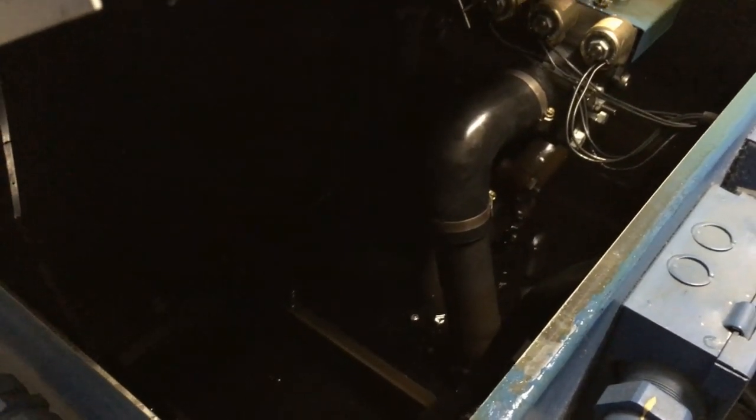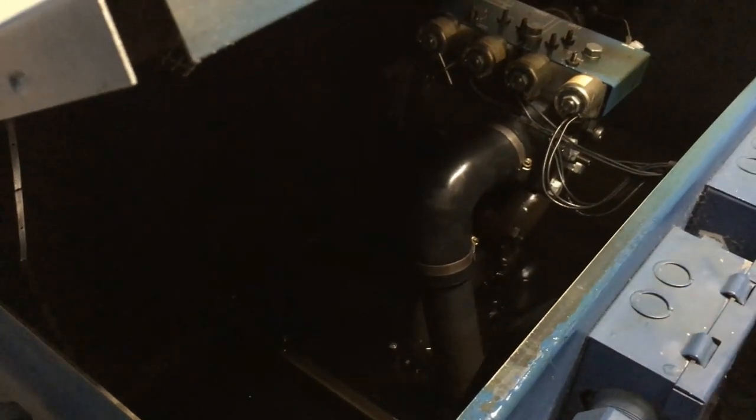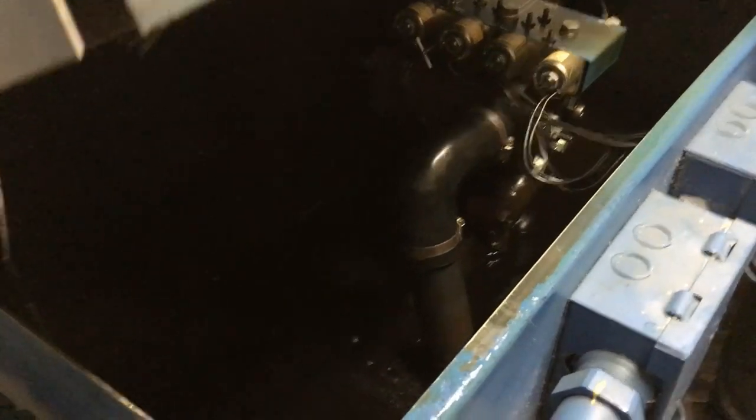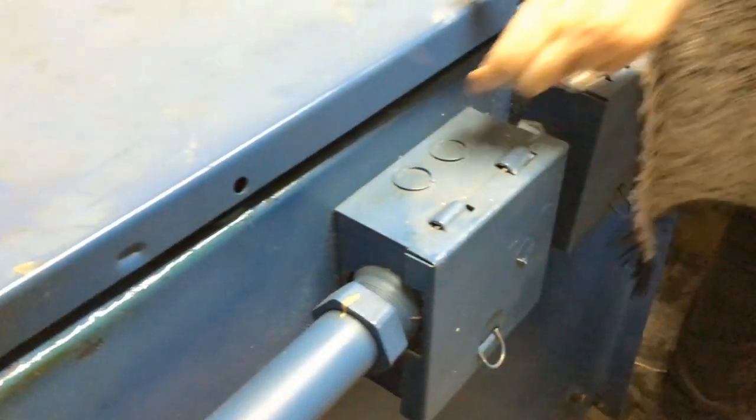When you ride the elevator and you hear the motor going, these are the rooms where it's coming from. Like if you ride this elevator here, you hear the motor noise and it's coming from this room in here. That's right.